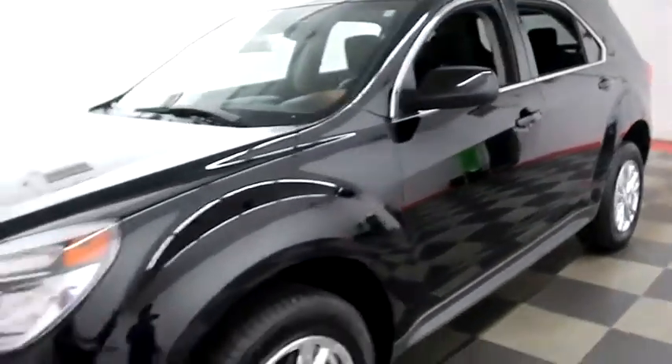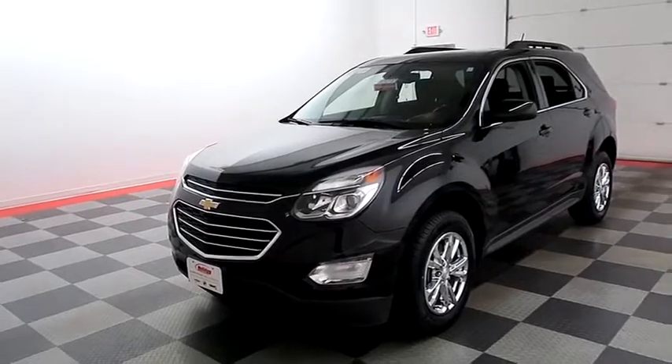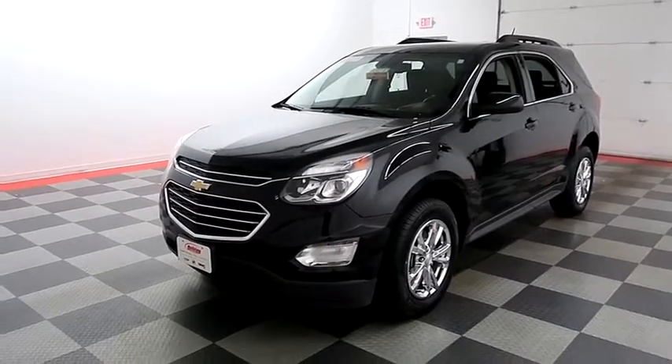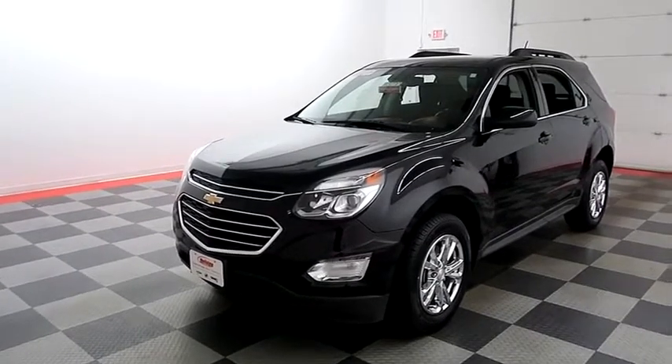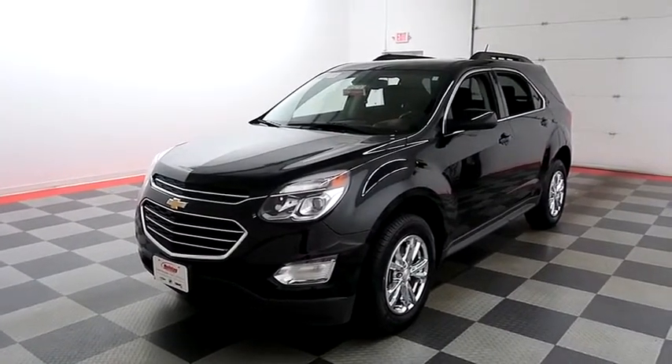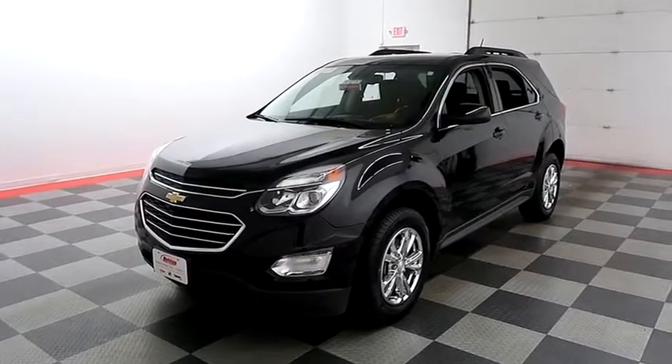I shoot videos today because I want to make sure whether you're coming from near or far, you can see this Equinox on HolidayAutomotive.com. That's where you'll schedule your test drive and get a free vehicle history report provided by AutoCheck. All of this and much more can be found at HolidayAutomotive.com.